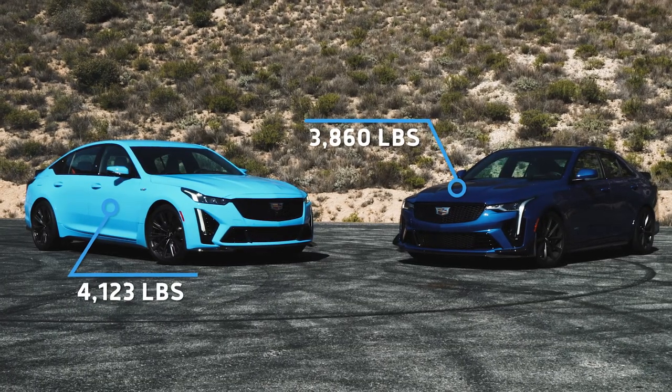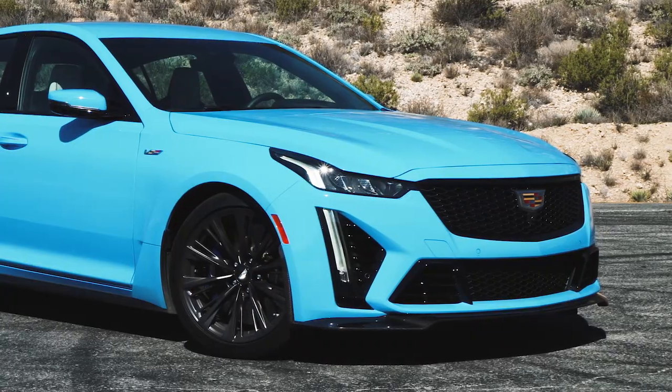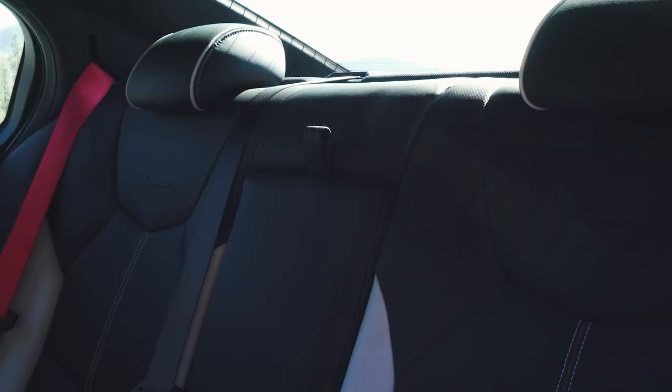The CT5 is a bit bigger and heavier than the CT4 — 4,100 pounds, which isn't egregious but it's not a featherweight either. They share some commonalities: both have magnetic ride control 4.0, Michelin Pilot Sport 4S tires, and limited-slip differentials. They're honestly pretty easy to control with plenty of grip in reserve. The added width and wheelbase make it a little harder to place on a narrow road, but they also give it more stability and a smoother ride. You're much more aware of this car's size back to back, but the benefit is quite a lot more back seat room and a more livable daily sedan.